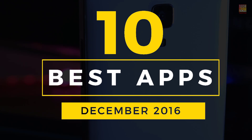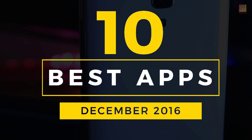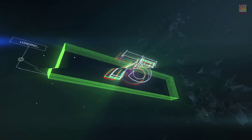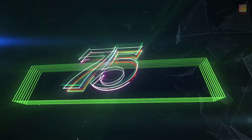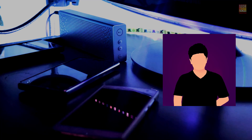Hey, what's up guys, it's Karshif, and today in this video I'll be showing you the top 10 best apps of December 2016. This video is by the way a collaboration with Prithviraj aka PR75K, so if you like his part of the video definitely check him out. Without further ado, let's jump right into the video.